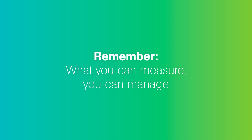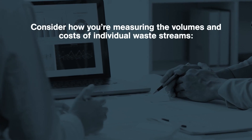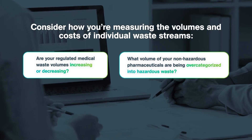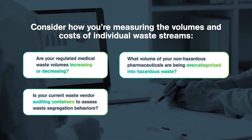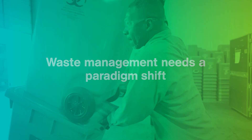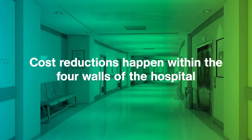Remember, what you can measure, you can manage. How waste is categorized and disposed of will directly impact your bottom line. Ask yourself: Are your waste volumes increasing or decreasing? Are you over-categorizing non-hazardous pharmaceutical waste as hazardous waste? Is your current vendor auditing containers to assess opportunities for improvement? Do you get clear waste stream reporting from your current vendor? If you're not sure how to answer any of these questions, it might be time to conduct a comprehensive waste audit. By the time waste reaches your loading dock, it's too late to impact your costs — cost reductions happen within the four walls of the hospital.